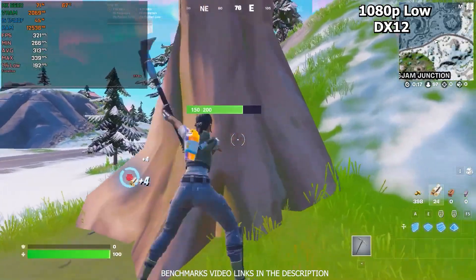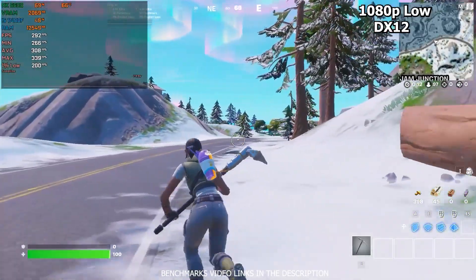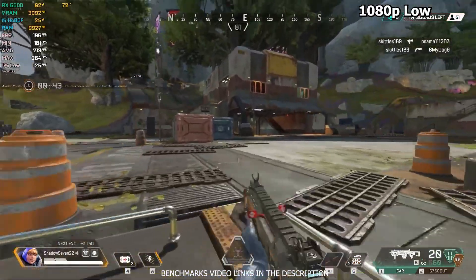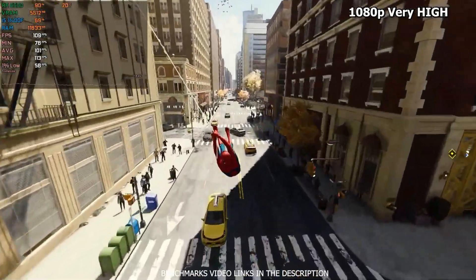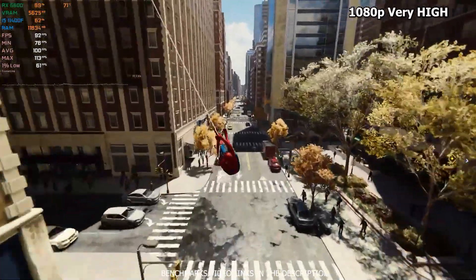Looking at the FPS in games like Fortnite, you can expect an average of 172 FPS on medium settings at 1080p. Apex Legends will run smoothly at around 135 FPS on high settings. For more demanding titles like Cyberpunk 2077, you'll get about 55-60 FPS with a mix of medium and high settings, which is quite playable.